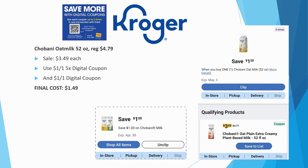The Chobani oat milk 52-ounce is regularly priced $4.79, on sale for $3.49. We have a $1 off one five-time digital store coupon plus a $1 off one digital manufacturer coupon — they stack together — making the final cost $1.49. Note: the ibotta rebate for Chobani milk is for shelf-stable only, not refrigerated, so it doesn't apply here. Still, $1.49 is a really good deal.